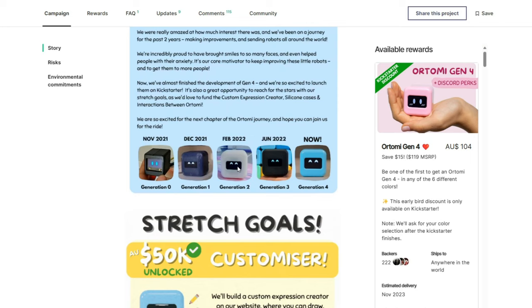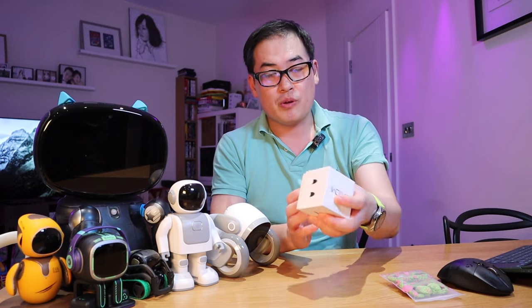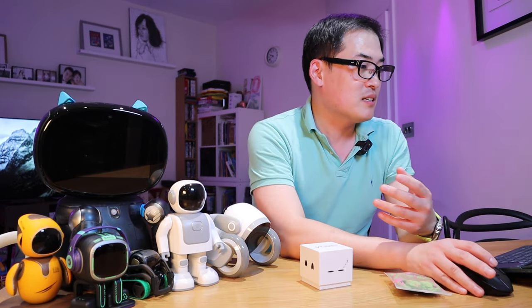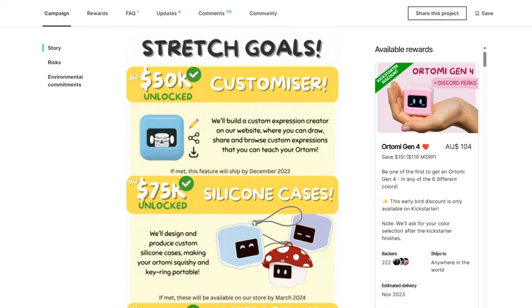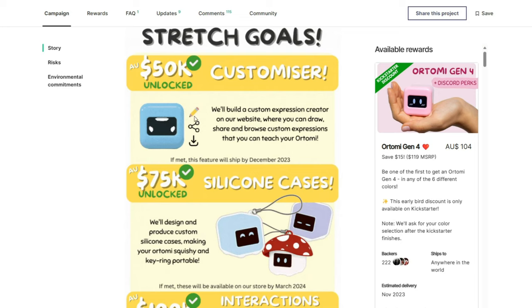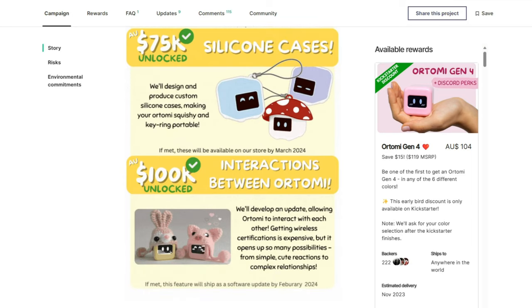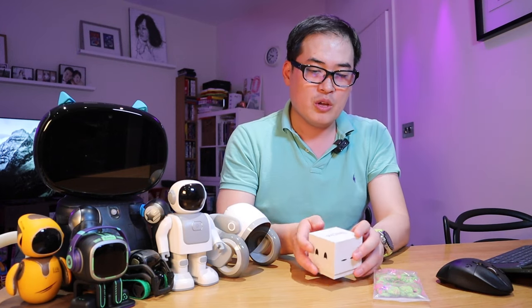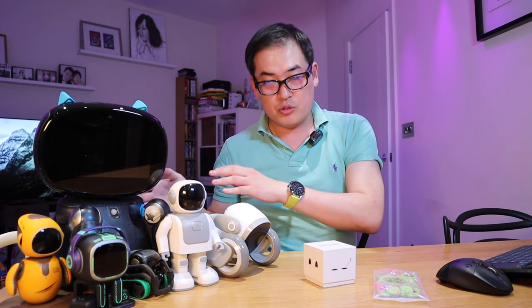The first generation came out in November 2021 and now it's November 2023 — within two years they've already come up with the fifth generation, which shows how active they are. I'm really looking forward to more updated robots from them. Because it reached its stretch goal, you can now build custom expressions on the website, create your own expressions for this robot, and there's also a silicone case. Lastly, there is interaction between Otomi robots — unfortunately I only have one, but I'm sure other YouTubers will show how Otomi expresses emotion to other robots.